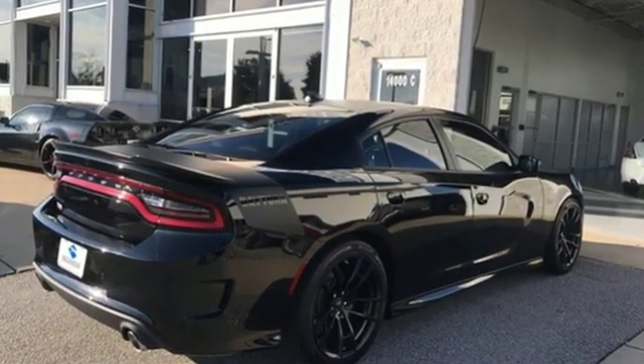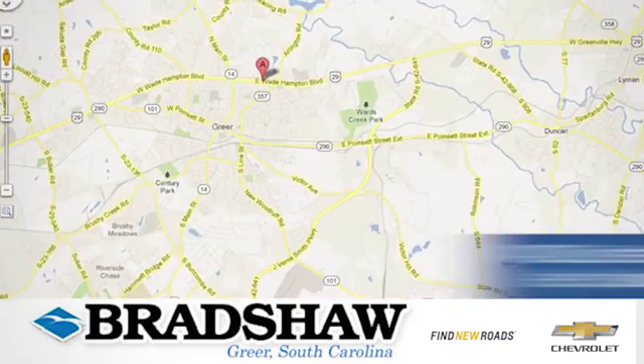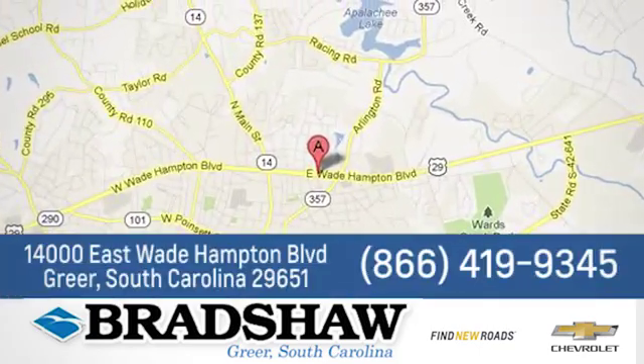Take it for a test drive today. Bradshaw GM Superstore, or come by and see us. We're conveniently located at 14000 East Wade Hampton Boulevard in Greer, South Carolina.